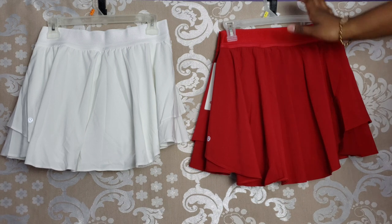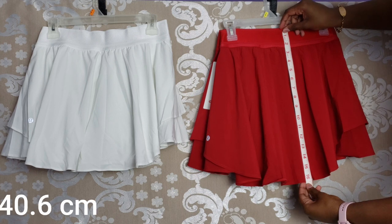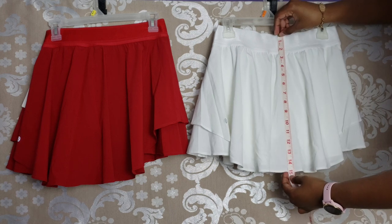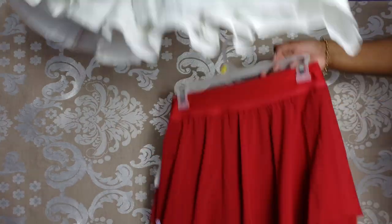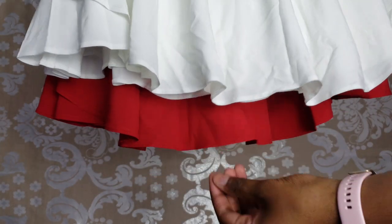I'm going to measure them both so you can see the length difference. The tall is 16 and a half inches, and the regular comes to 15 inches, so we get an extra inch and a half of coverage on the tall. Here I'm overlapping them so you can see up close the difference — an extra inch and a half.